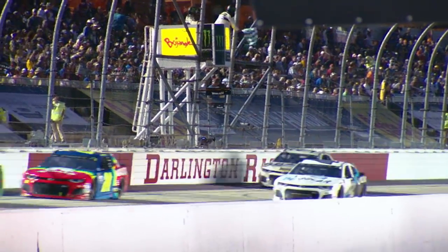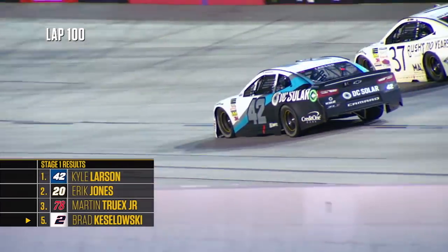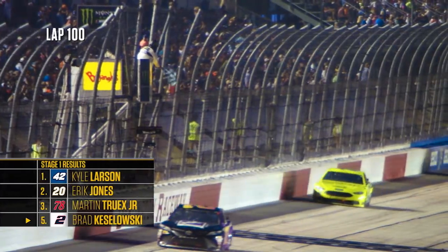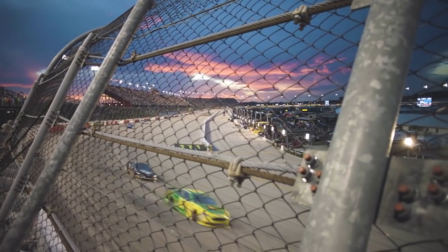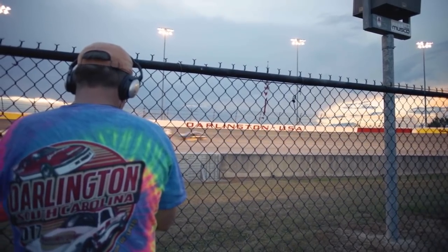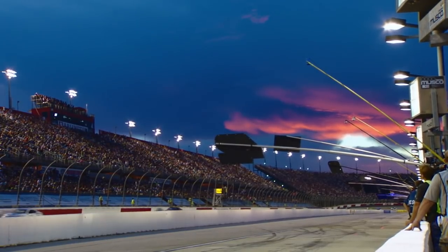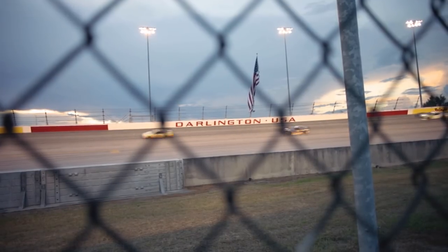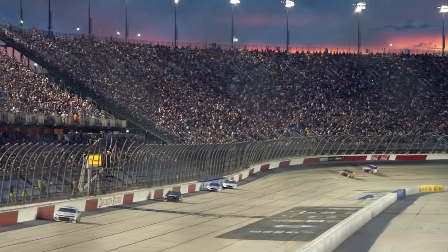Kyle Larson will pick up stage win number one here at the Southern 500 at Darlington Raceway. If you're good at the start of the race, it always concerns you — what are you going to have when it cools off? As this track transitions from day to night, it goes through a couple of transitions. It's got a lot of grip at the start of the race, not a lot of rubber laid down.